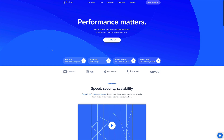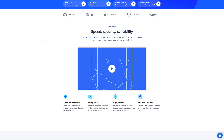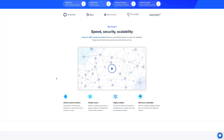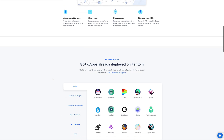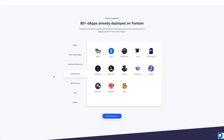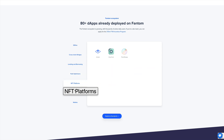Heading over to the Fantom Foundation website, you can take a look at their ecosystem and the projects they have. The platform offers good speed, good security, scalability, and Ethereum compatibility. If you connect to the Opera network and try some transactions, you'll realize it's really good — comparable to AVAX. Projects already deployed on Fantom include SpookySwap, a decentralized exchange, and HectorDAO, a fork of OlympusDAO deployed on Fantom, which is doing really well.